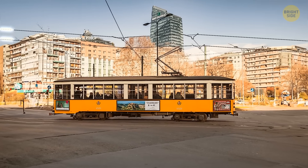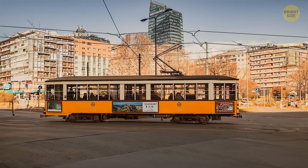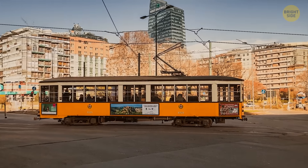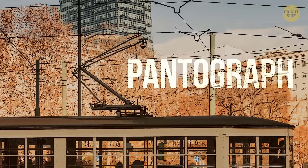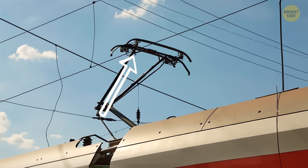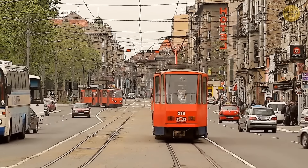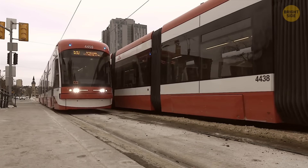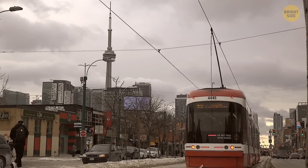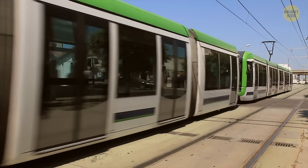Tram overhead contact wires zigzag back and forth instead of going in a straight line, because all trams have pantographs attached to their roofs. The upper part of the pantograph is gradually worn down by the overhead wire and eventually needs to be replaced. To wear it down evenly, the wire is installed in zigzag patterns so that as the tram moves, the pantograph slides along the wire and wears down uniformly.